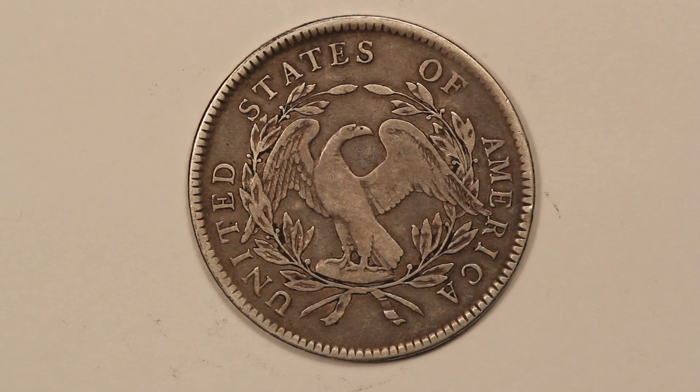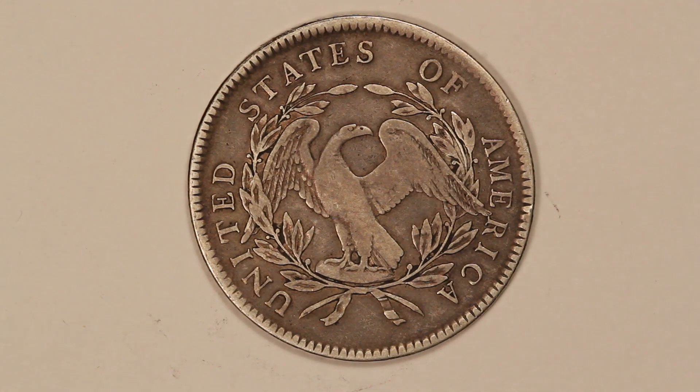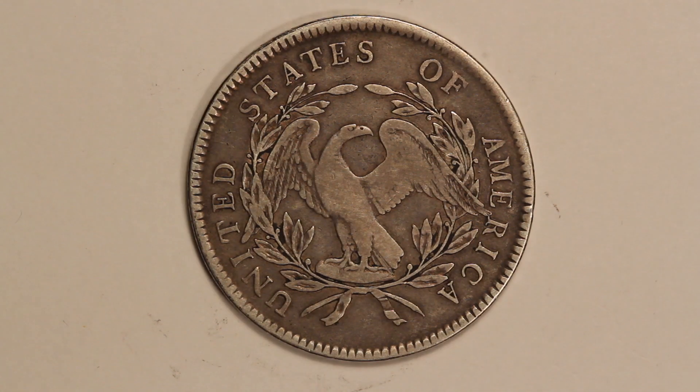This one's really nice — it has great color to it and the surfaces don't look like they've ever been cleaned or anything like that. You can see it has what's called the small eagle on the reverse, and you'll see how they changed the reverse design later in 1795 in just a second.